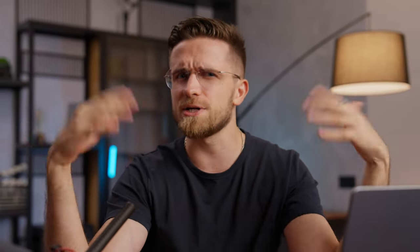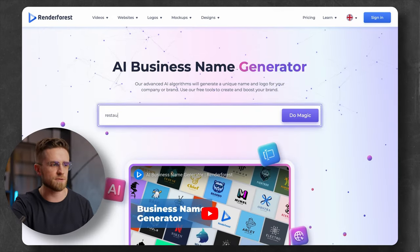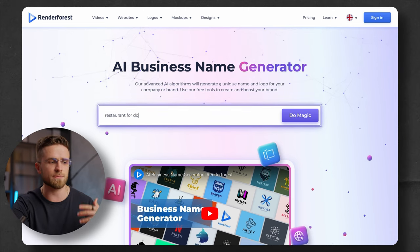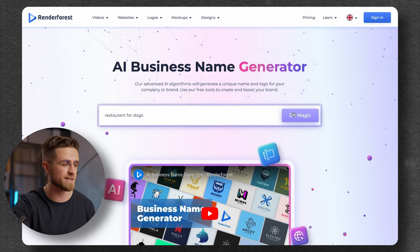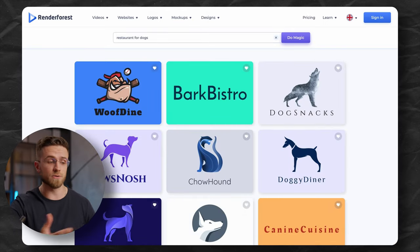Let's imagine I was to create a business. I have the idea in mind. What is the first thing I need? The brand name. I could spend hours thinking of names myself, but why bother? There's always AI that does it better, like Renderforest, for example. To generate the brand name, all I have to do is just describe my business. Let's say I'm starting a restaurant for dogs. Once the AI finishes, I get a list of names with logos — it's two in one.